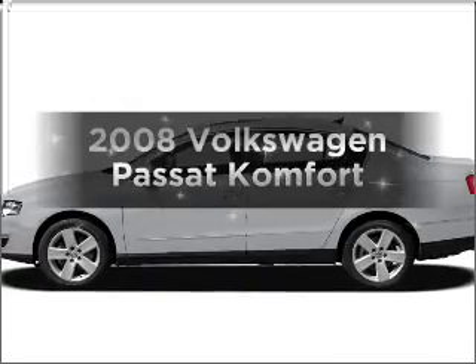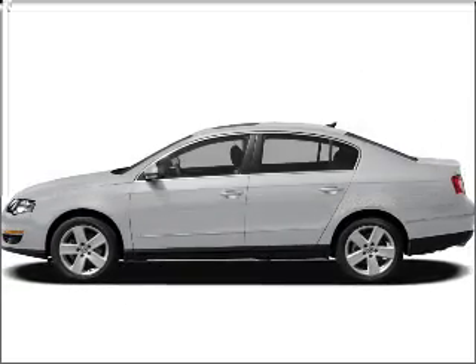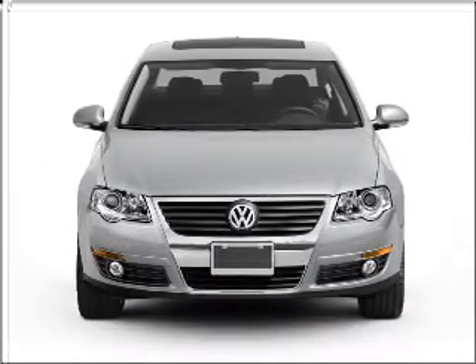Get noticed in this 2008 Volkswagen Passat. If you're looking for a first-rate auto, this one could be yours today.